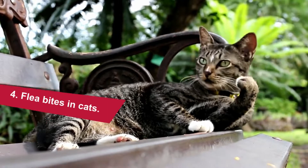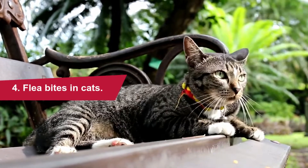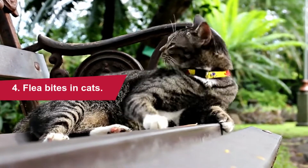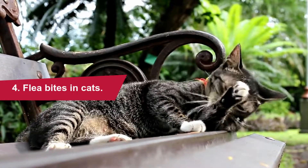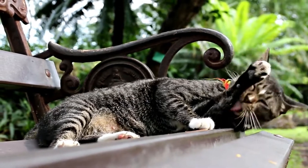Flea bites in cats: flea bites cannot be seen with the naked eye. However, fleas can create itchy, inflamed skin on your cat, known as dermatitis. Some cats are actually allergic to flea saliva, so even a single flea bite can cause an allergic reaction. If you see redness on your cat's skin and it seems itchy or uncomfortable, it could be a sign of fleas.